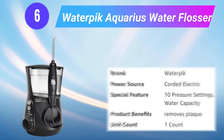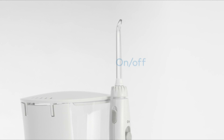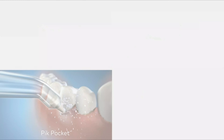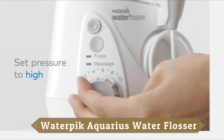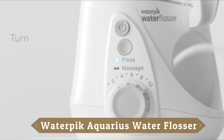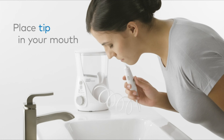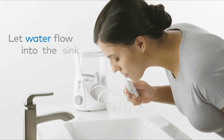Number 6: Waterpik Aquarius Water Flosser. The advanced design of this compact professional model includes pulse modulation technology for maximum plaque removal in floss mode, and enhanced gum stimulation for improved circulation in hydropulse massage mode. It removes up to 99.9% of plaque from treated areas and is up to 50% more effective for improving gum health versus string floss. This model comes with 7 flossing tips, a convenient 1-minute timer with 30-second pacer, and a water on/off button in the handle for one-handed operation. It features 10 pressure settings for a custom clean and holds 22 ounces for 90 seconds of use — no refilling required.